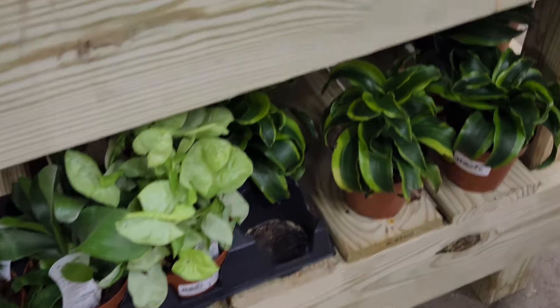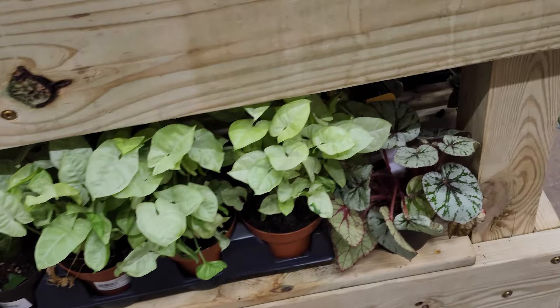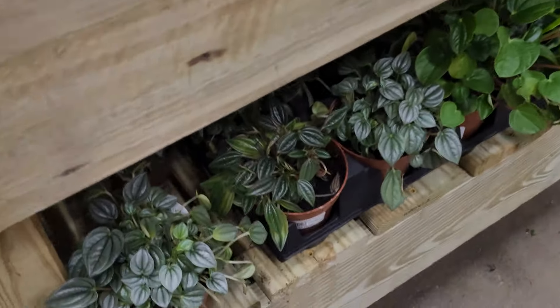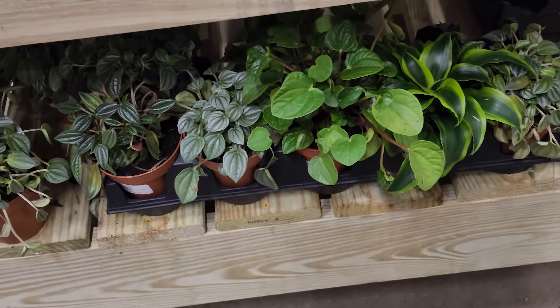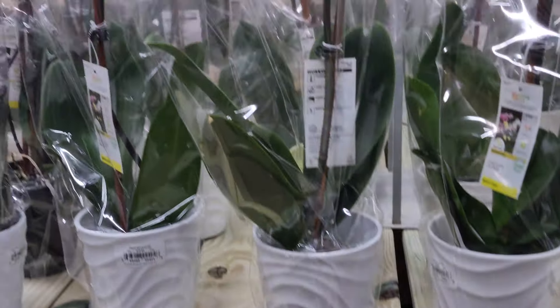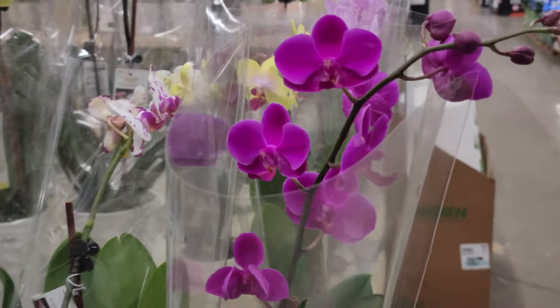These beautiful crotons, a snow something waffle plant, some beautiful begonias. Down here they have some peace lilies, staghorn ferns, syngoniums, and I think these are dracanias. Some more syngoniums and dracanias, also some sansevierias and begonias.